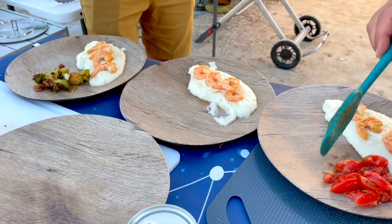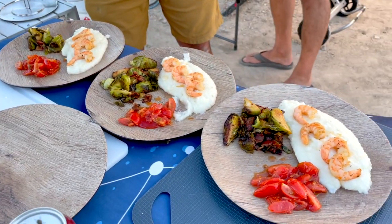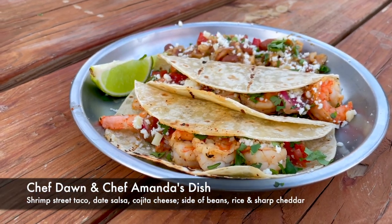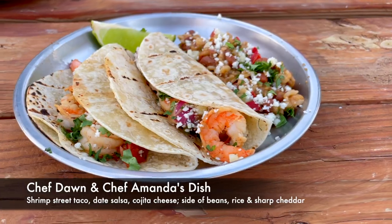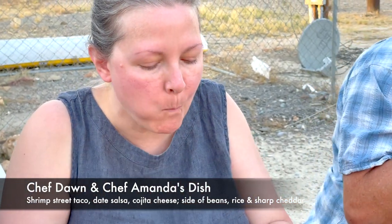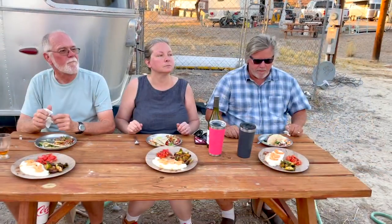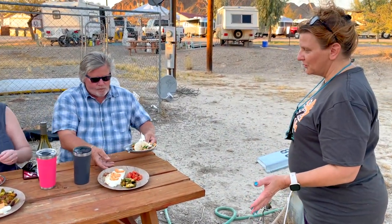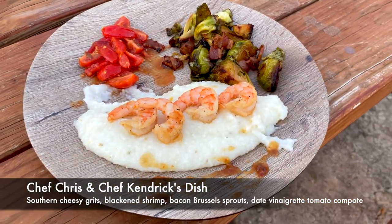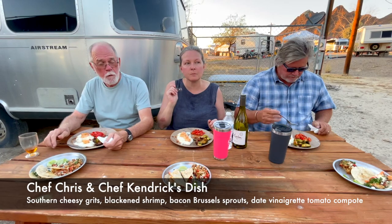Nine, eight, seven, six, five, four, three, two, one — hands up! Great job. What we've made for you tonight is a shrimp street taco with a date salsa topped with cheese, and a side of beans and rice with sharp cheddar. I don't know about you, but I would have a date with that salsa. Now judges, let's go with plate number two — a southern cheesy grits with Louisiana-style blackened shrimp, jalapeño bacon brussels sprouts, and a date vinaigrette compote tomato.